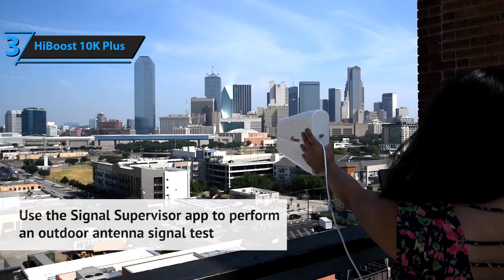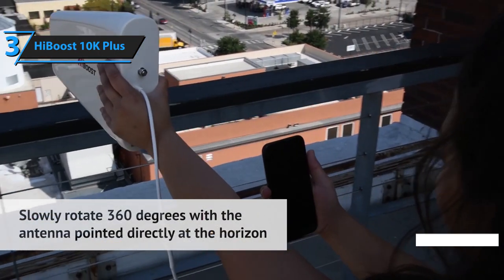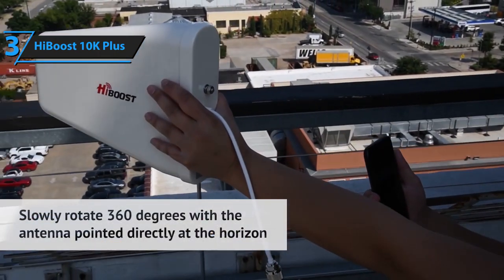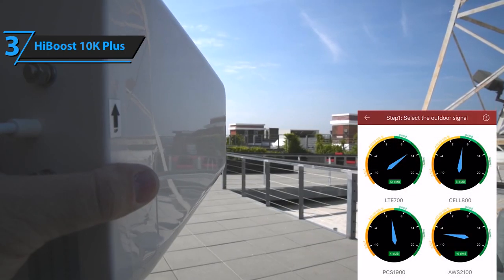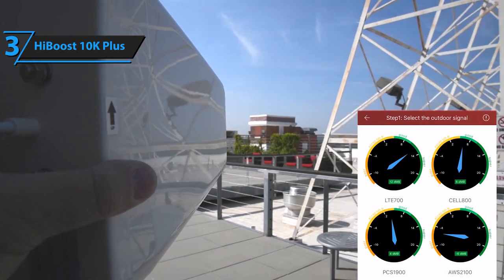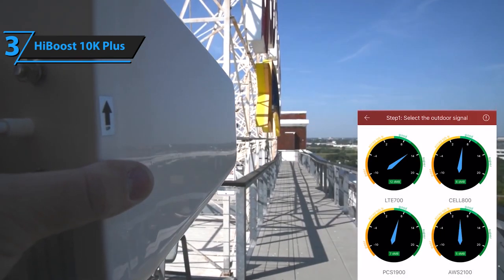With the LCD screen and the onboard HiBoost app, you can control data in real-time and check the power of the cell phone booster. There's also a manual gain control option for making manual gain adjustments — great for advanced users. The HiBoost 10K Plus comes with a 50-OHM cable that will effectively reduce and filter out any interference in the signal. This device boasts wide compatibility with all mobile devices, phones, and all U.S. operators. If coverage and durability are your priorities, you've found the perfect match.